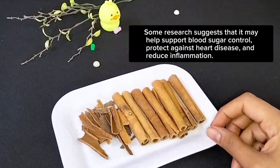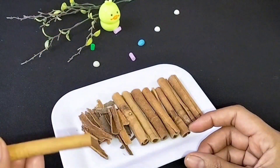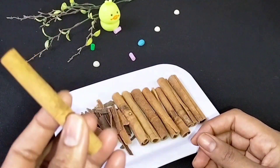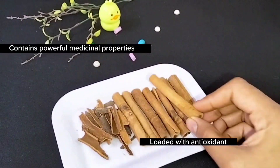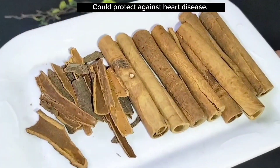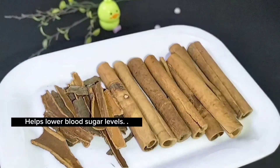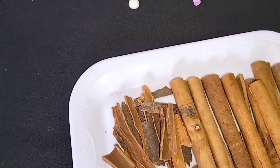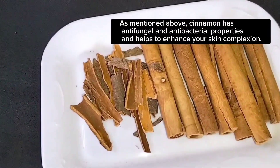The lighter brown cinnamon is mostly used in your food and in your desserts. This powder is very delicate, spicy, and sweet. It has medicinal properties, loaded with antioxidants. It is good for heart disease, good for blood sugar levels, and very good for your skin due to its antioxidant and antibacterial properties.